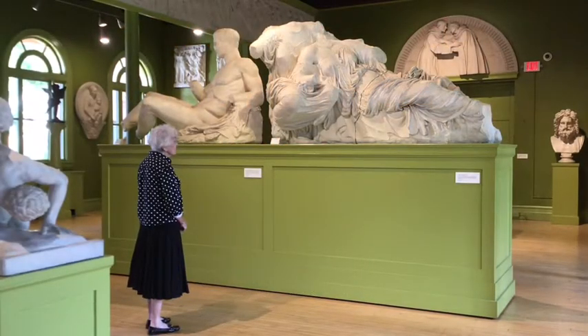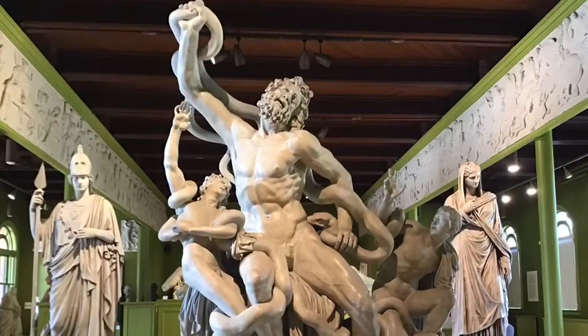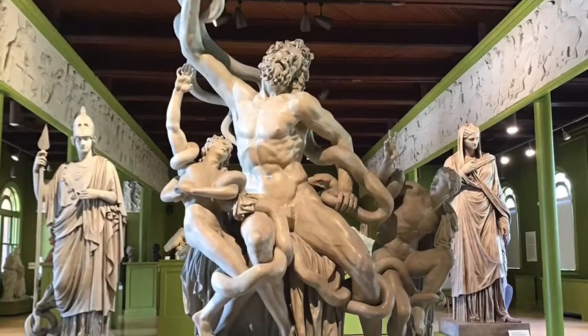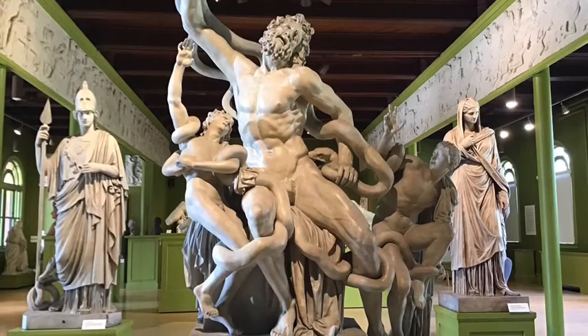Hello everyone. My name is Patricia McCarthy and I'm lucky enough to be a docent here at the Springfield Museums. We're here today at the George Walter Vincent Smith Museum, one of the five museums in the fabulous complex we have here in Springfield.